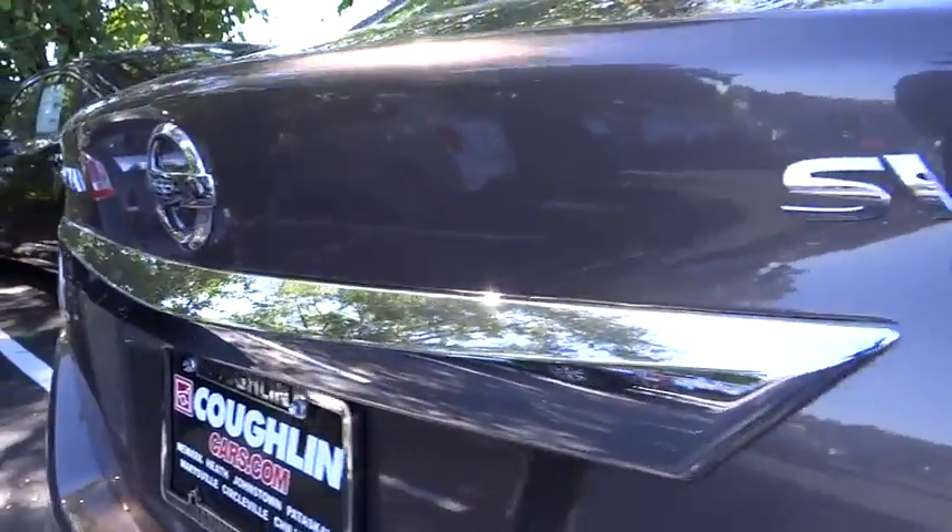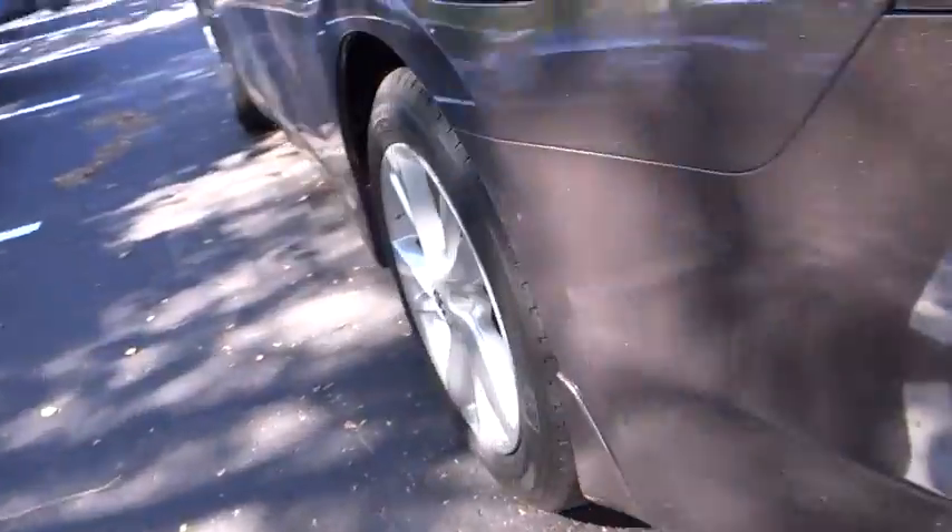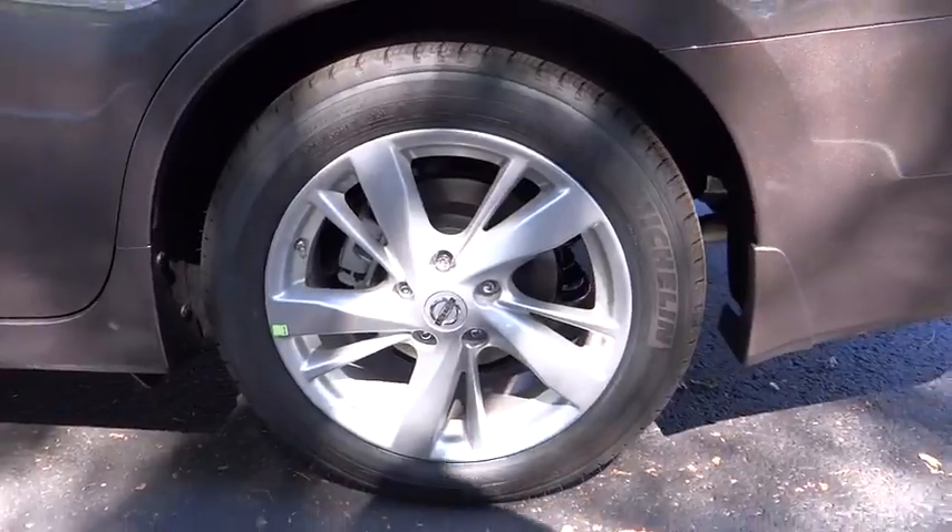You'll see the Nissan Altima is made to drive and built to last. This vehicle has less than 100 miles. Here are some of this vehicle's great options.